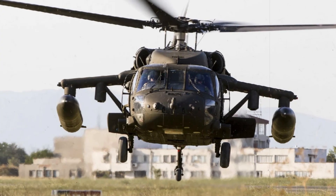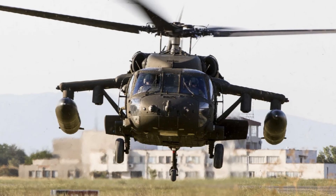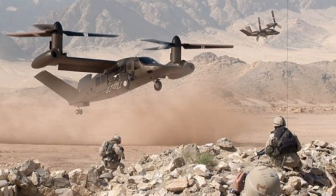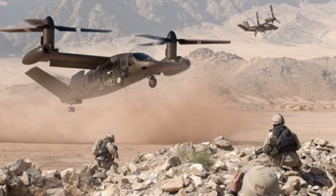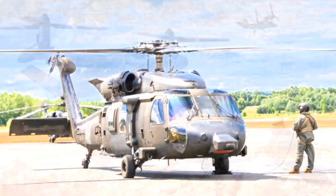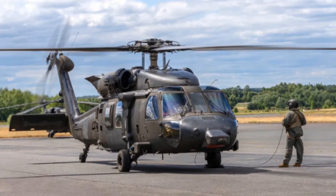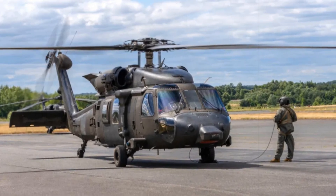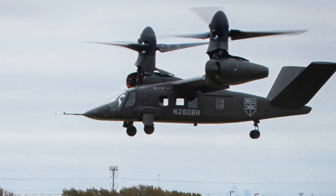Derived from the Bell V-280 Valor, the MV-75 combines the vertical lift of a helicopter with the speed and range of a fixed-wing aircraft. With cruise speeds topping 280 knots and an operational range exceeding 900 nautical miles, it introduces a new era of mobility for Army aviation. Built with next-generation composite materials for enhanced durability and reduced weight, it also incorporates a digital fly-by-wire control system to improve precision and reduce pilot workload.